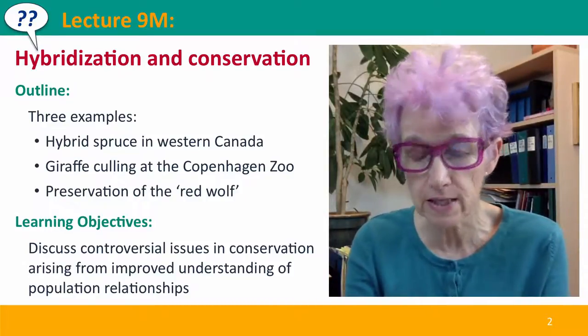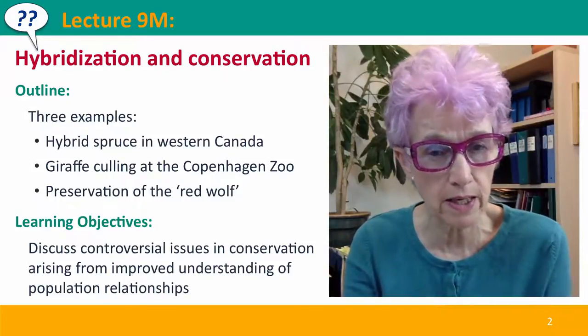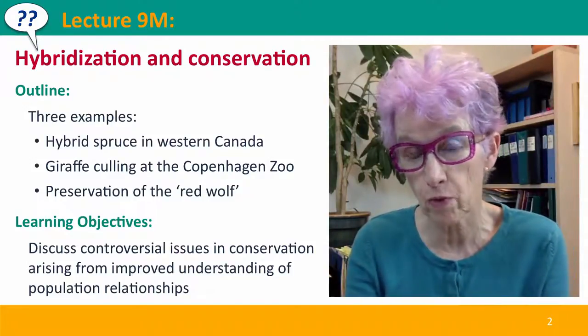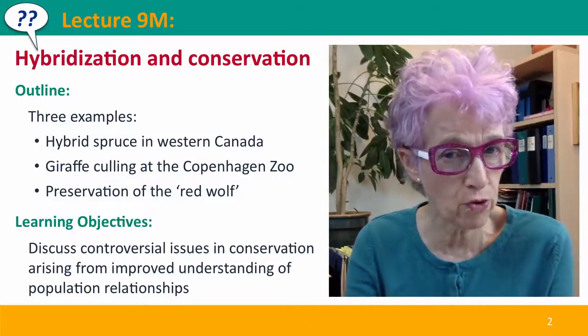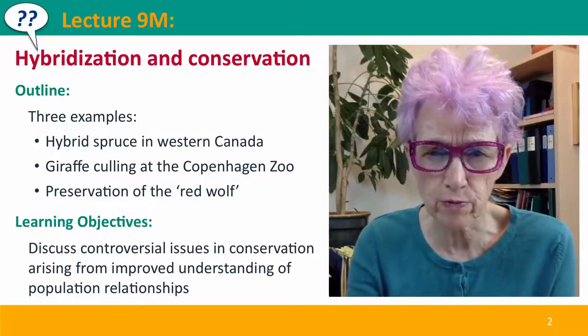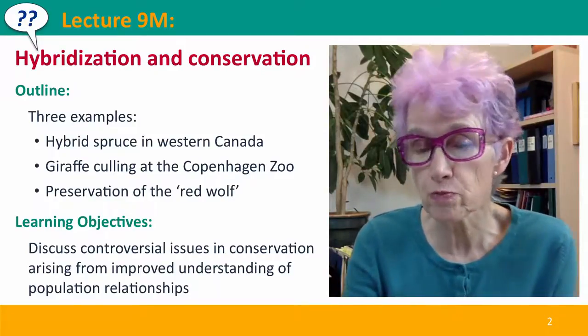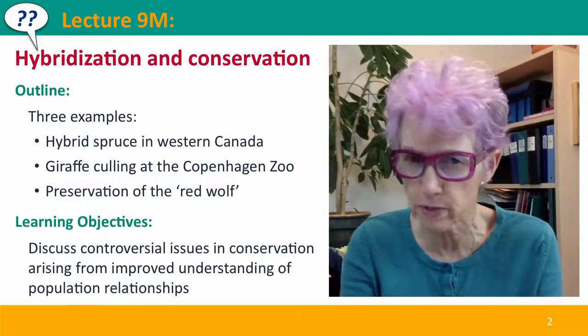I'm going to describe three examples. First is hybrid spruce in western Canada and how they are spreading because of climate change. The second is giraffes — both what are the species boundaries and who should be allowed to breed. And the third is the preservation of the red wolf species, which might not be a species at all.